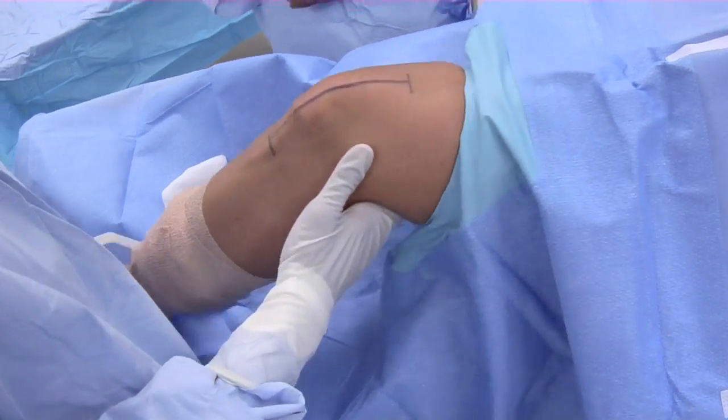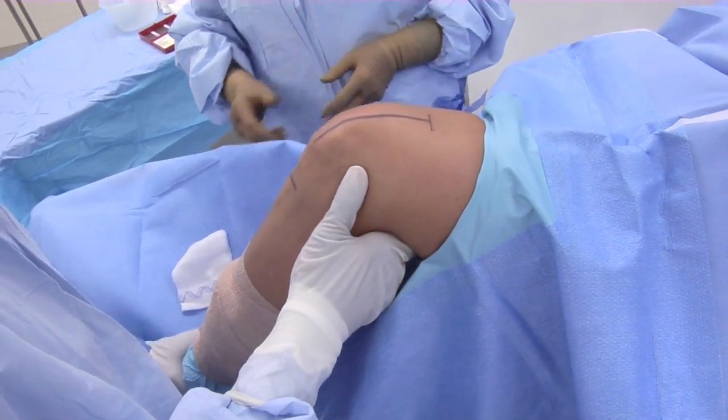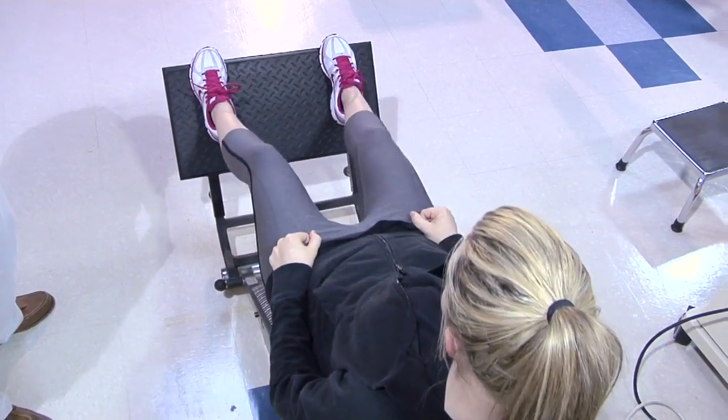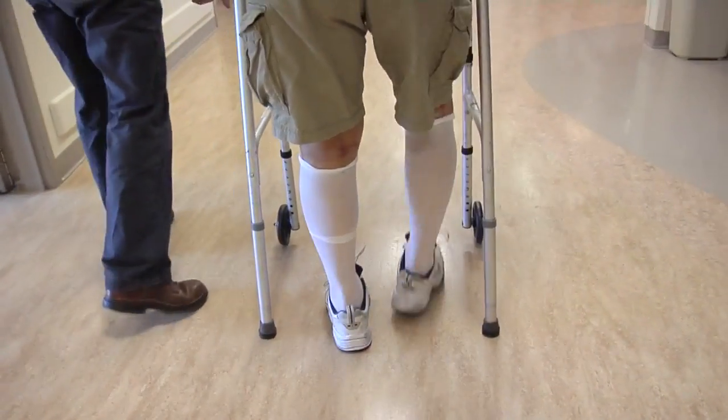The implants last longer. The surgical techniques have improved to make them less traumatic to the body. We have instituted more rapid rehabilitation programs allowing patients to be up and out of bed the day of surgery.